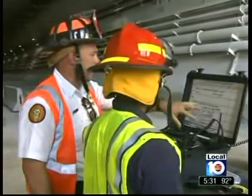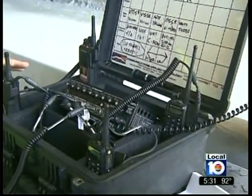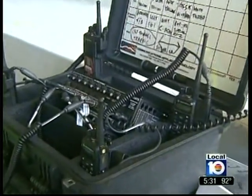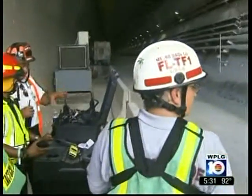In an emergency, communication is key. This is a radio gateway interface — what it does is make incompatible radio systems into one channel. Lessons learned after 9/11: technology keeping everyone in touch.